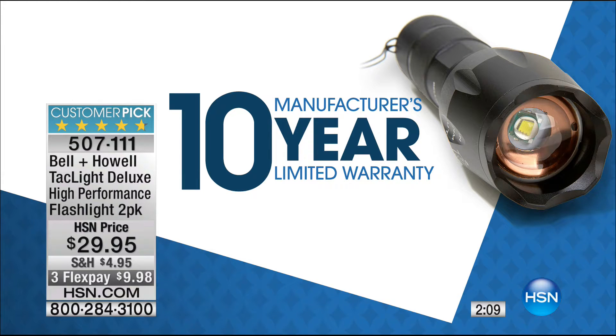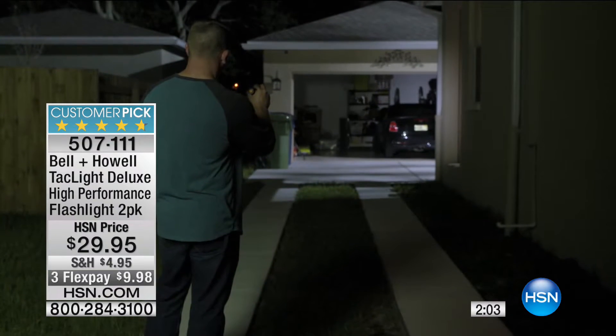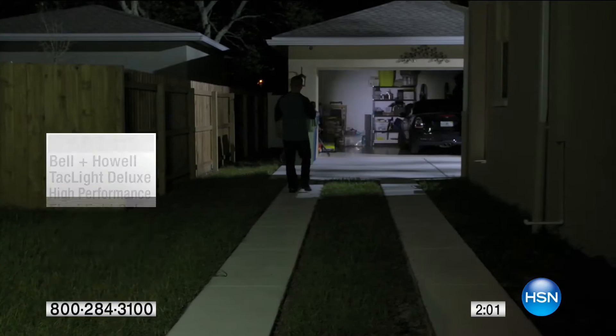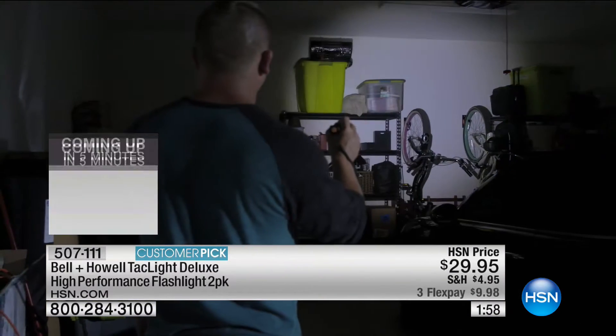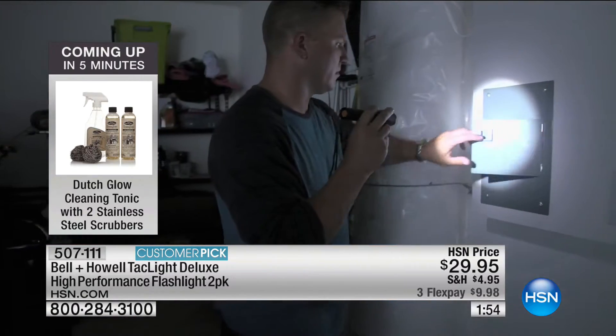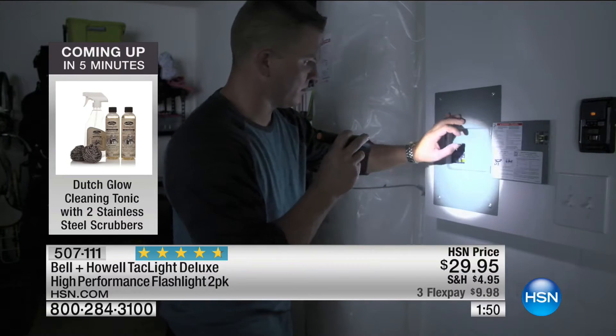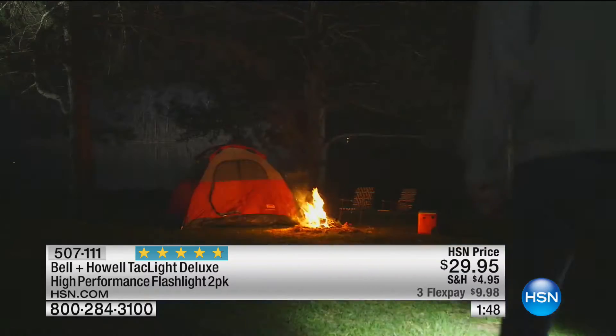If you're an outdoors person — you go camping, hiking, fishing — you need to have this. If you're a person with a dog, you need to have this. If you have a car, you need to have this. Everybody needs a good working flashlight, but this one has so many features it blows all the others out of the water. It's a five-in-one flashlight that gives you all those emergency features that you love.